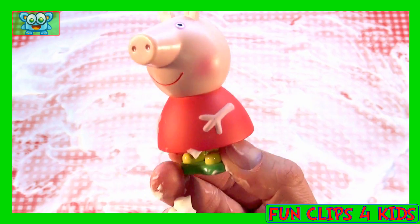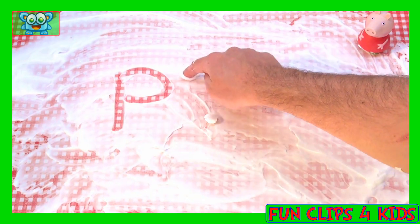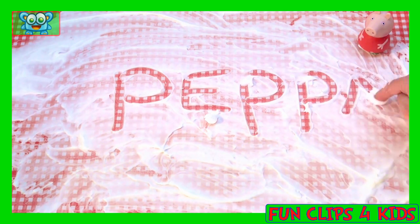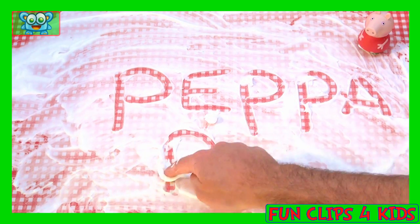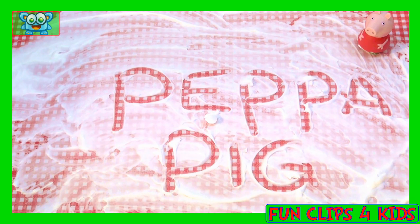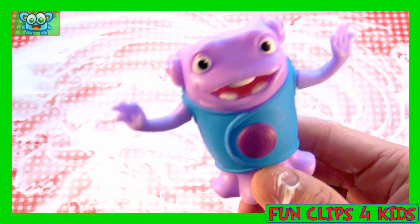Here we have Peppa Pig. Hi! Oh! From the movie Home!